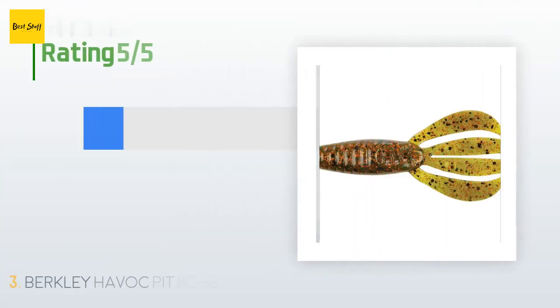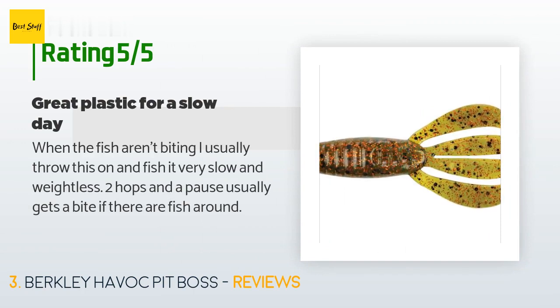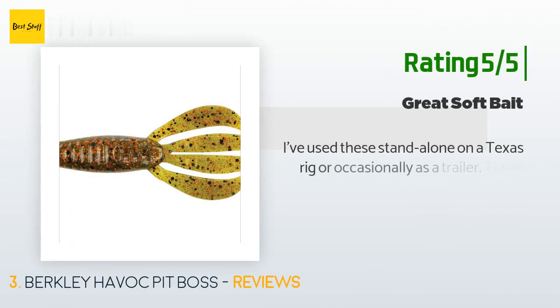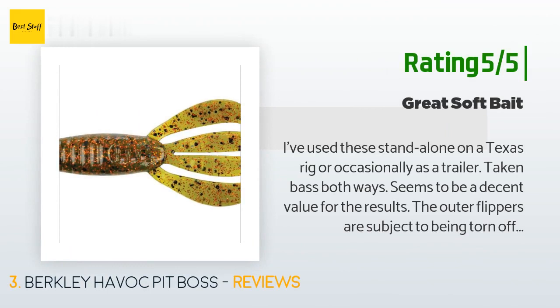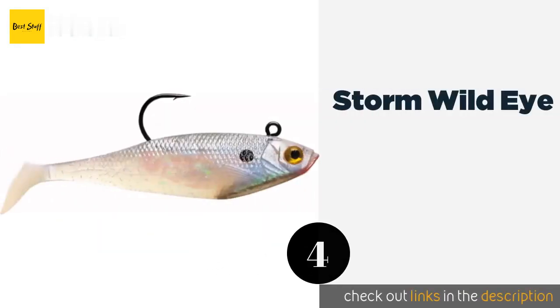This product is rated 4.4 stars from 36 customer reviews. A customer said: 'When the fish aren't biting, I usually throw this on and fish it very slow and weightless — two hops and a pause usually gets a bite if there are fish around.' Another customer said: 'I've used these standalone on a Texas rig or occasionally as a trailer, and caught bass both ways. Seems to be a decent value. The outer flippers are subject to being torn off when it's fish-on time, but all soft plastics take a beating on a strike.'